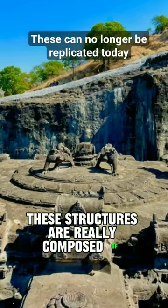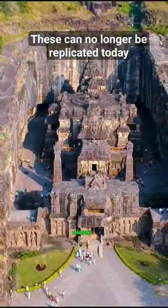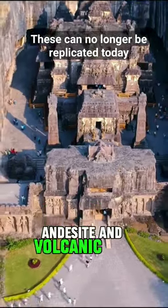These structures are composed of natural stones like granite, sandstone, limestone, andesite, and volcanic tuff.